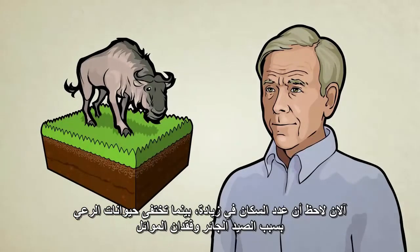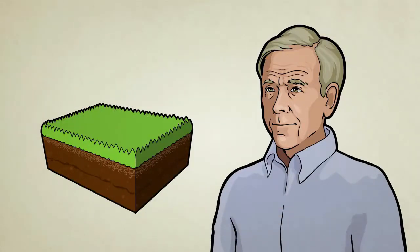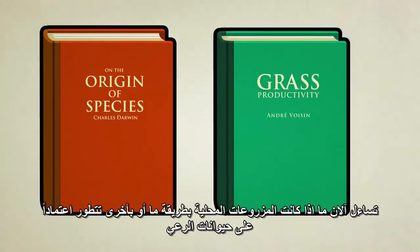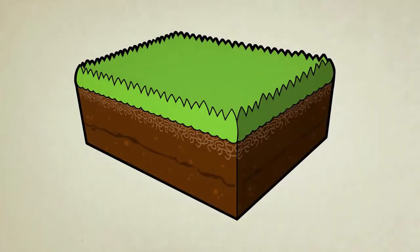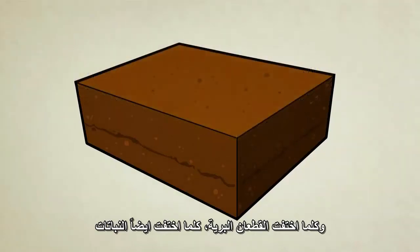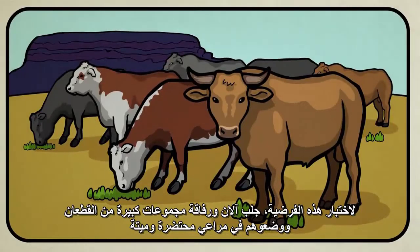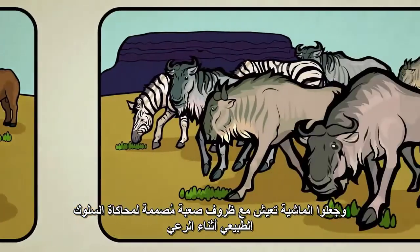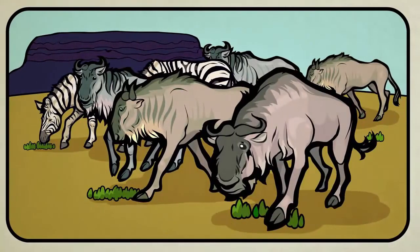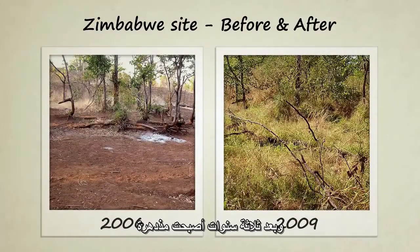Back in Africa, Alan noticed that as human populations expand, wild grazing animals often disappear due to hunting and loss of habitat. Inspired by Charles Darwin and the grazing research done by André Voisin, Alan wondered if local plants had somehow evolved a dependency on grazing animals. With wild herds gone, the plants were also dying. To test his hypothesis, Alan and his team brought large groups of cattle to a region of dying grassland. They moved the cattle in special herd formations designed to mimic the behavior of wild grazers which once lived in the area. In less than one year the grasslands began to recover; after three years they were thriving.